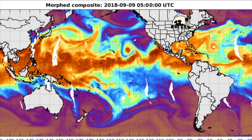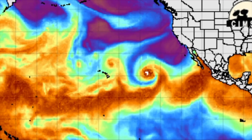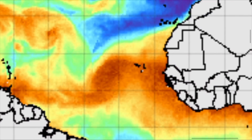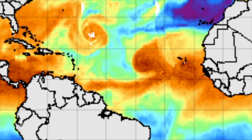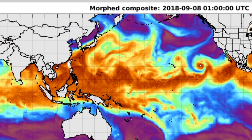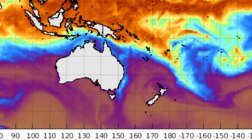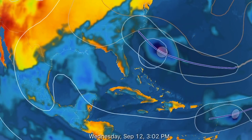Looking at the precipitable water map, you can see the large storms forming. You can also see a little bit of manipulation in the atmosphere. This large Mankat is going to be a huge super typhoon. And of course, Hurricane Florence, and two major storms brewing behind her. A lot of really warm air coming off of Africa.